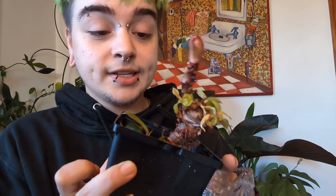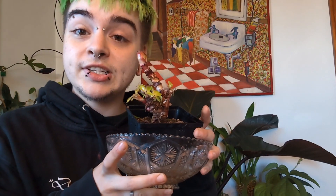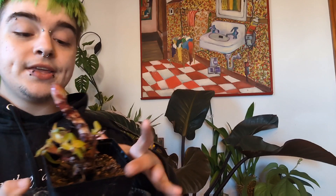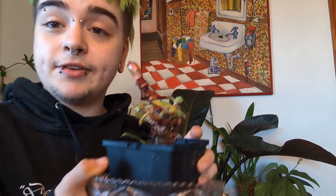This next plant I also got from work. Before I even say it, I just want you to tell me what you think this is — put it in the comments. Okay, this is Rojo Congo. This is the same thing as that giant one behind me. This is what happens when a plant is repetitively pruned for years.